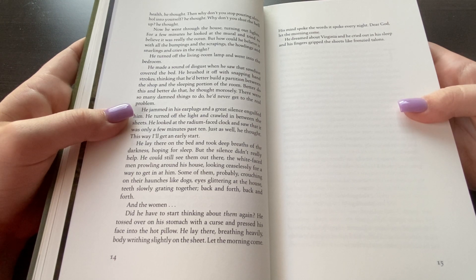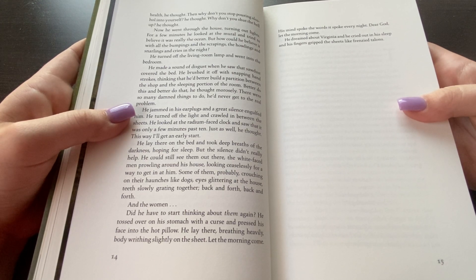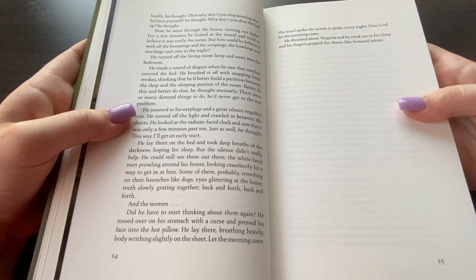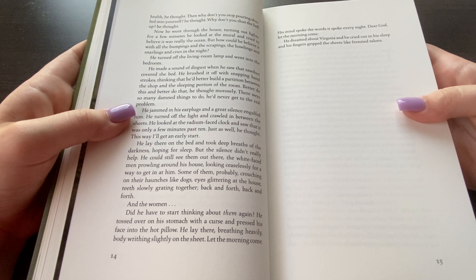The silence didn't really help. He could still see them out there — the white-faced men prowling around his house, looking to find a way to get in at him. But some of them probably just crouching on their haunches like dogs, eyes glittering at the house, teeth slowly gritting back and forth. And the women — did he have to start thinking about them again? He tossed over on his stomach with a curse and pressed his face into the hot pillow. He lay there breathing heavily, his body running with sweat on the sheet. Let the morning come. His mind spoke the words — it spoke them every night. Dear God, let the morning come. He dreamed about Virginia and he cried out in his sleep, and his fingers gripped the sheets like frenzied talons.